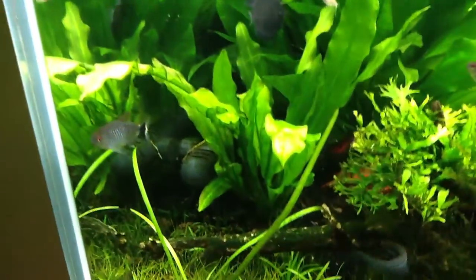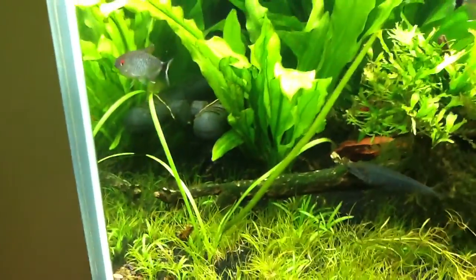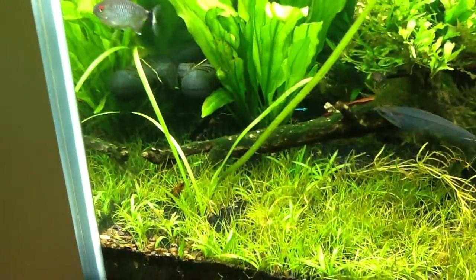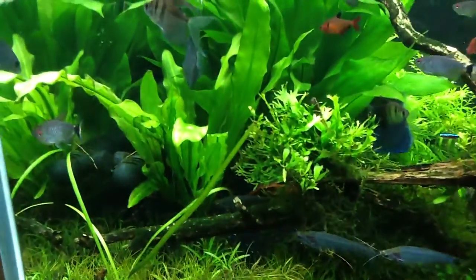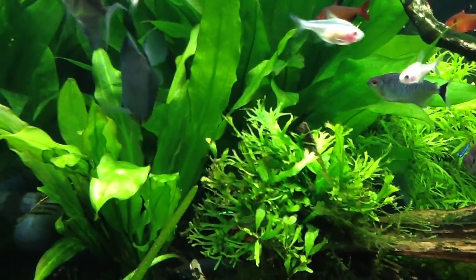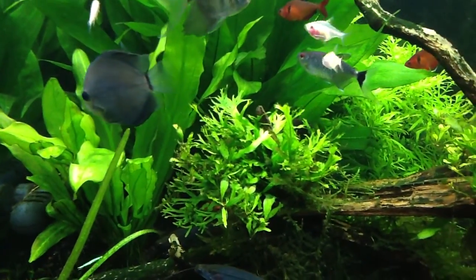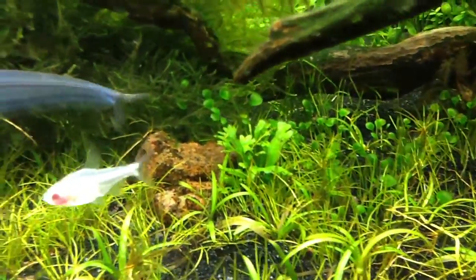The ruffle plants bounced back well since the salt treatment, if you guys remember. This is an Italian Val piece that I just moved over from the 33-gallon — I was just trying to find something small to give that spot a little bit of a spike. It's a trident java fern, which just looks really weird. And there's actually some small trident java fern right there.